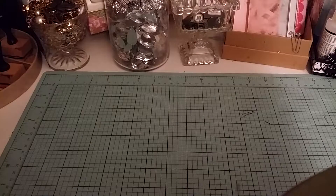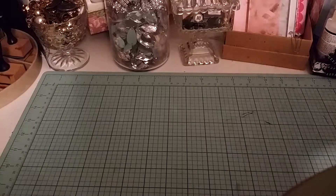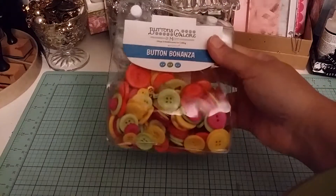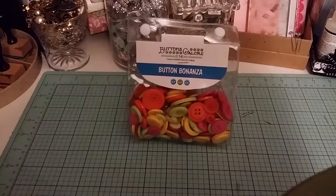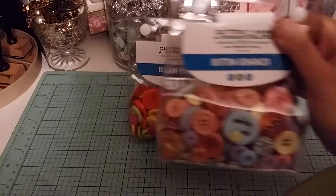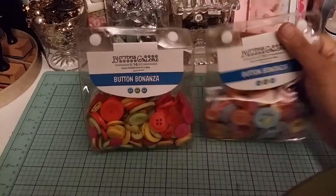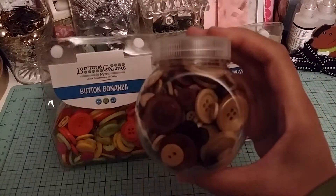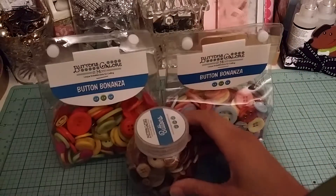Thanks again to Dee from Dee Special Things and Kim from Kimbo Creations — they had me back in the car going to Tuesday Morning. I got some of their button bonanzas. These colors are just so citrusy and pretty, and these were $3.49. They also had them in baby colors — pinks and blues, yellows and purples. So I got those. And they also had these really nice brown ones for $2.99, so I got those too.